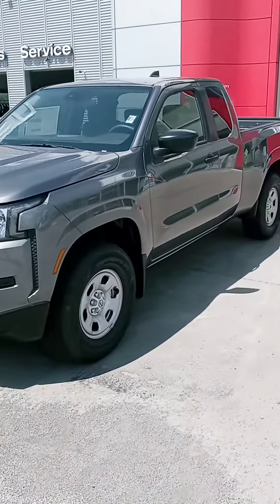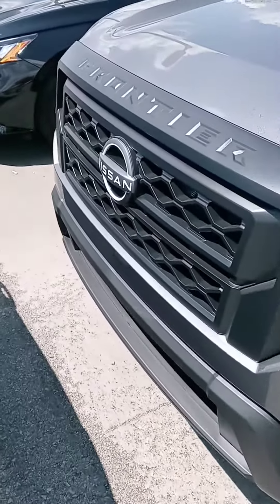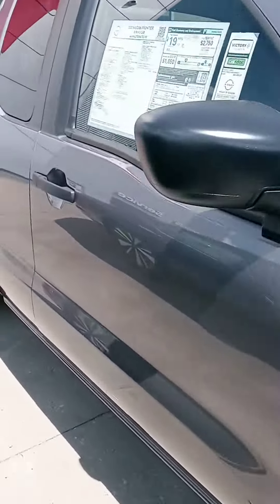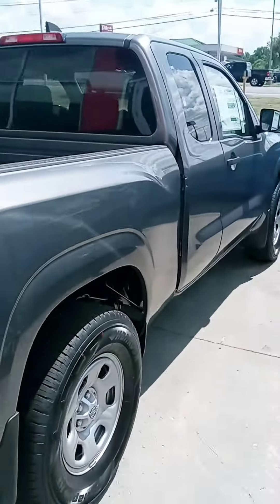Hi, this is John at Victory Nissan. Ashley mentioned you're interested in this Frontier, so I wanted to give you a good look at it and let you know it is here and available. Let us know if you have any questions or if we can provide any information for you. We can assist with financing too. We are open until 8 today if you want to stop by and take it for a spin.